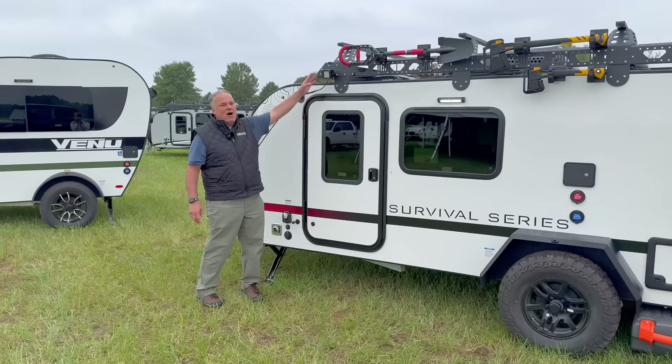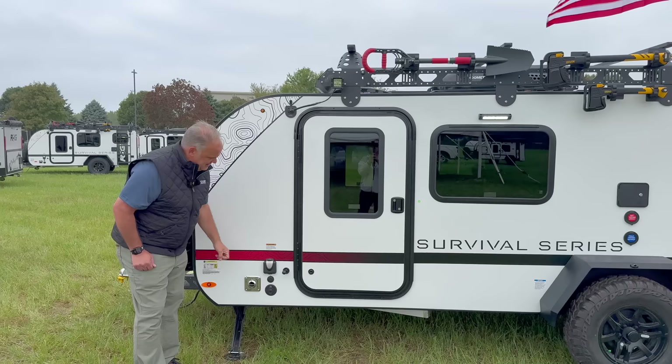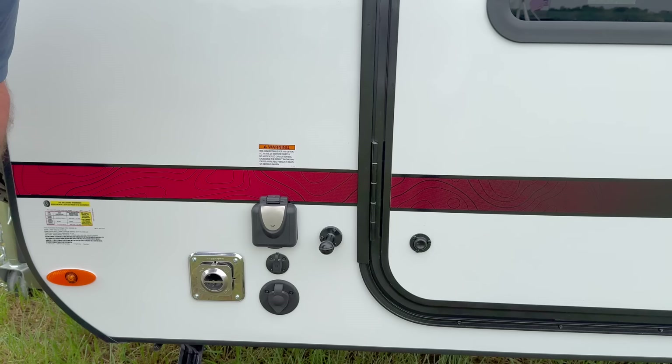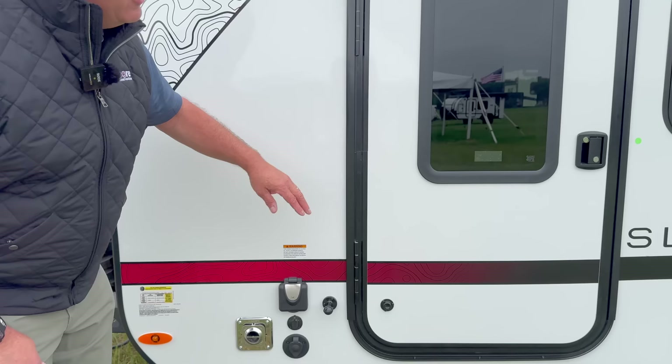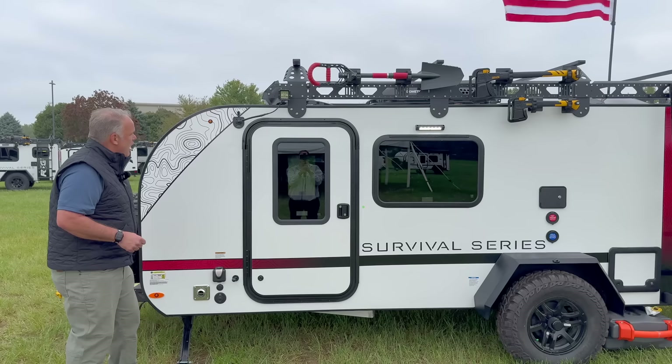Up here is all of your electrical in one spot — nice and easy to use. Your 30-amp shore cord is here. This is your solar prep — this particular trailer is equipped with our Power Up package, which includes a 200-watt solar blanket. You connect that and the solar power charges the battery automatically. This is your TV, satellite, and cable connection. The trailer comes with a high-def antenna that mounts right up here — the cable comes down and plugs in really nicely, meaning one less hole in the roof.